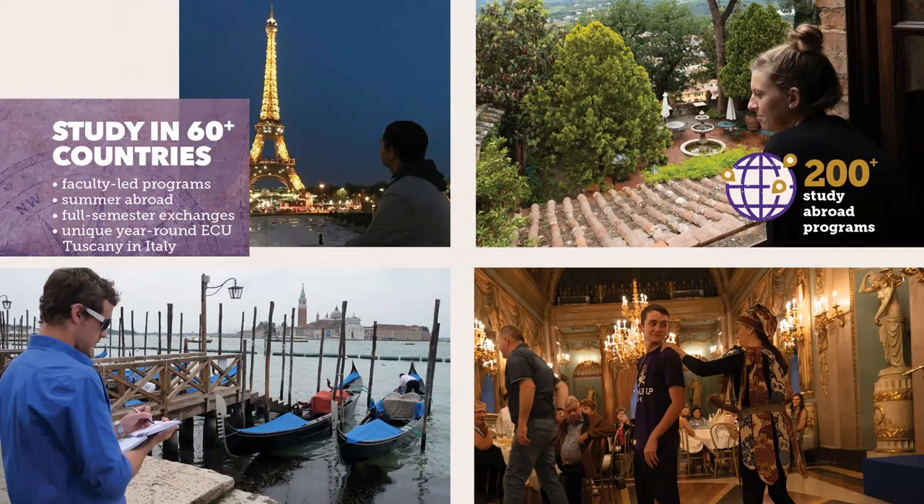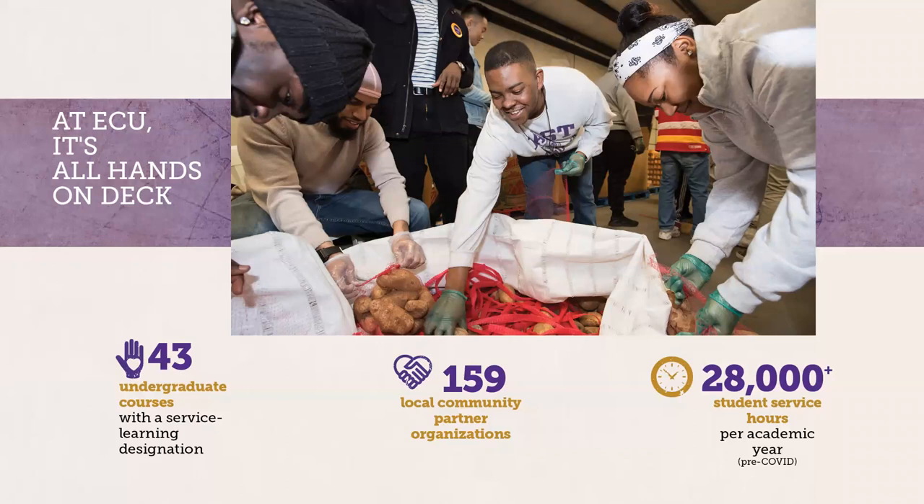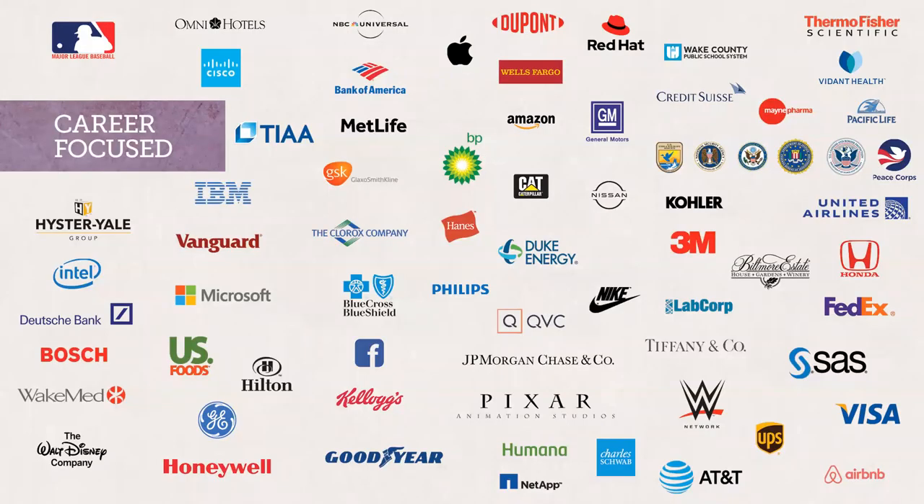We offer over 200 study abroad programs at ECU, including ECU Tuscany, a permanent year-round program based in the heart of Italy. We also have other faculty-led programs, summer abroad, and full semester exchange opportunities. ECU's motto translates to mean 'to serve,' and we offer innovative programs and services to develop you as a passionate leader and an involved citizen. ECU is career focused, with career services offering multiple job fairs throughout the year, interview prep, cover letter review, and resume review. As an ECU student you also get access to Handshake, a database where you can see different internships and job postings.